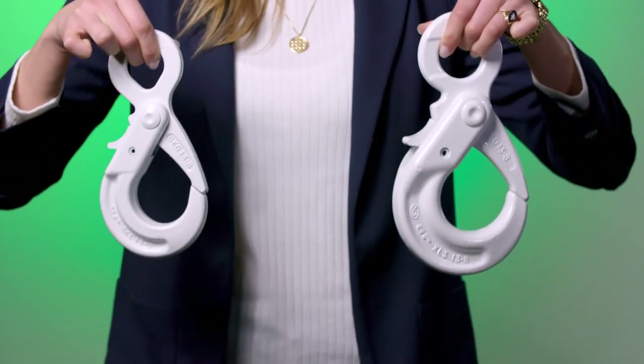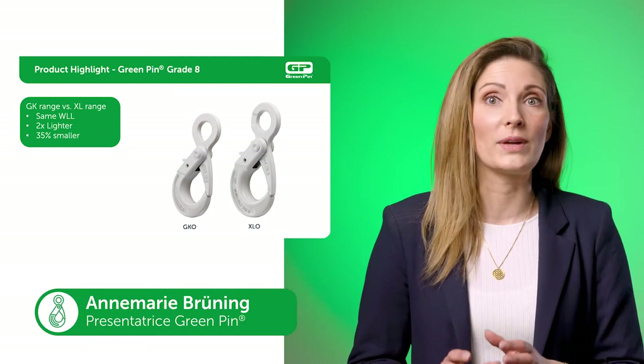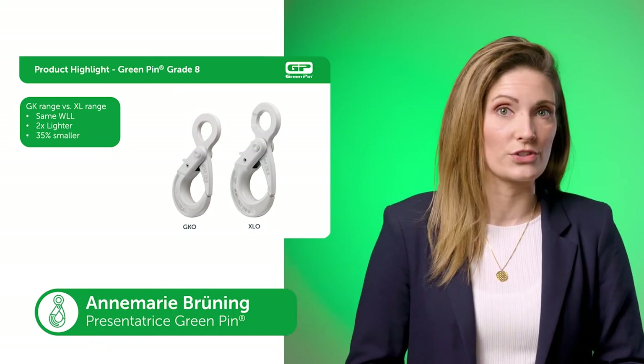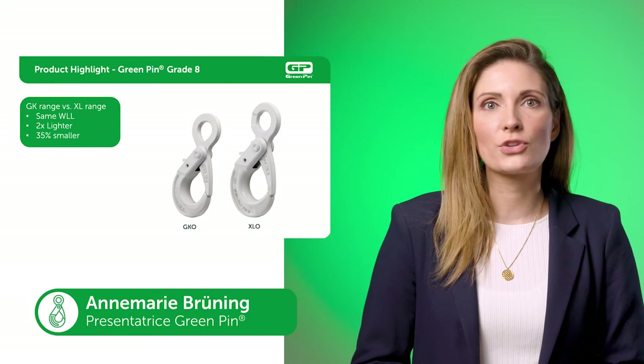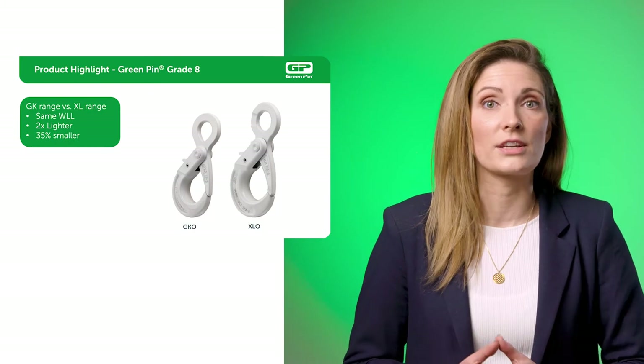We manufacture specific hooks such as the GK range. This type of hook is available in eye, clevis and swivel versions. The main advantage of this hook is its size — it's compact compared to the standard XL locking hook.